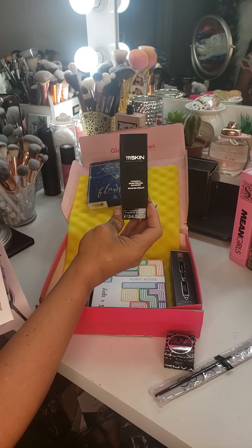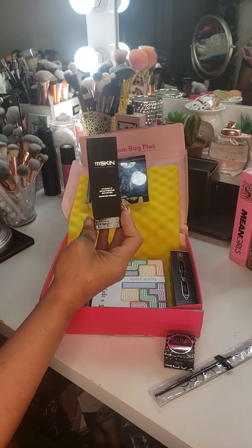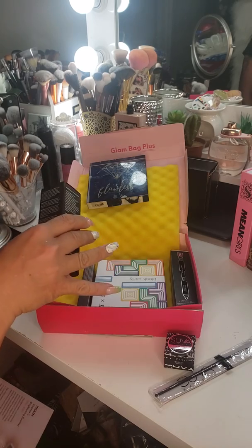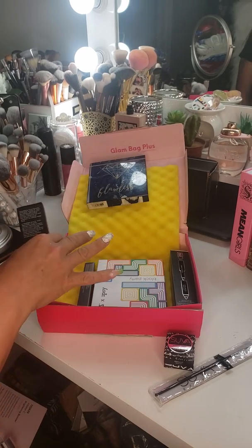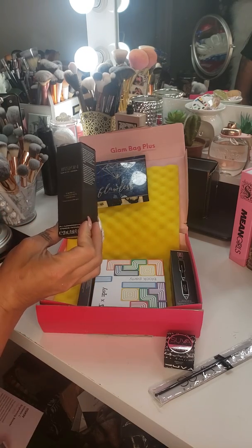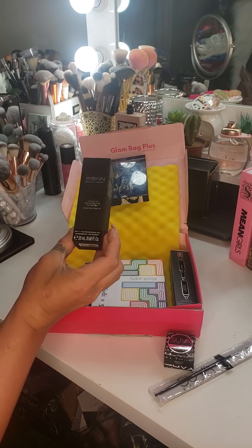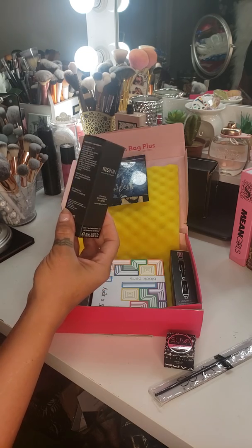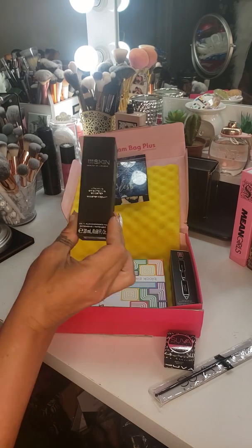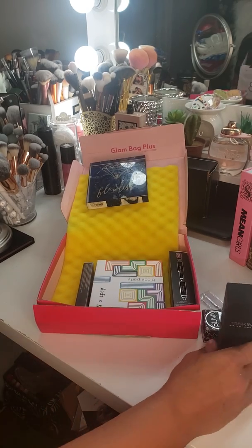Next item we have is the 111 Skin Vitamin C Brightening Booster. It values at $180, you guys, and this box is only $25. Wow, so I'm really excited about this. It's got vitamin C. It looks like it was made by a dermatologist or from a plastic surgeon. Diminished dark spots, brighten your skin, antioxidants. I'll let you guys know how that goes.